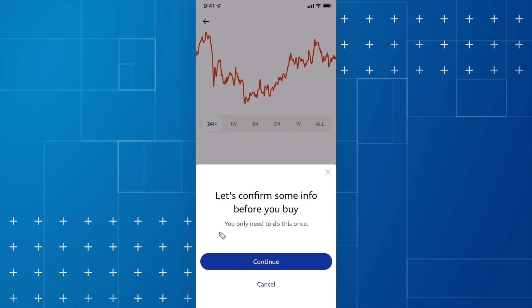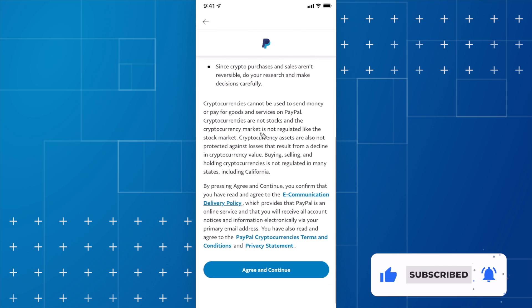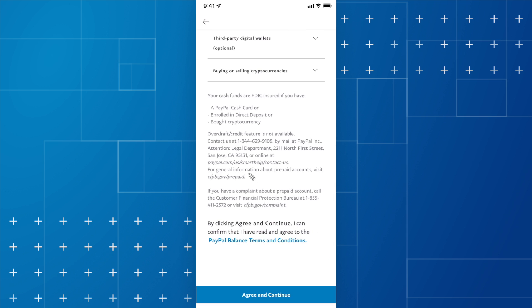It's going to ask you to confirm some info before you actually buy crypto. This is only going to appear once, so you only have to go through this process one time. Go ahead and click on continue, then agree to the terms and conditions set by PayPal, click on agree and continue, and it's going to show you how crypto works on PayPal. Scroll down to the bottom and click on where it says agree and continue.